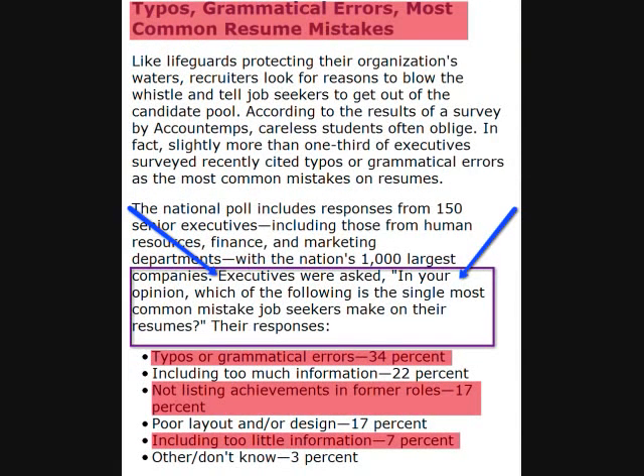Common mistakes on resumes: typos and grammar. 150 senior executives said that 34% of the resumes they had received and reviewed contained typos and grammar errors, while another 22% were either too long or too brief. It is vital for you to have one or two people review your resume. A quick tip: read your resume backwards to find grammar or spelling errors.